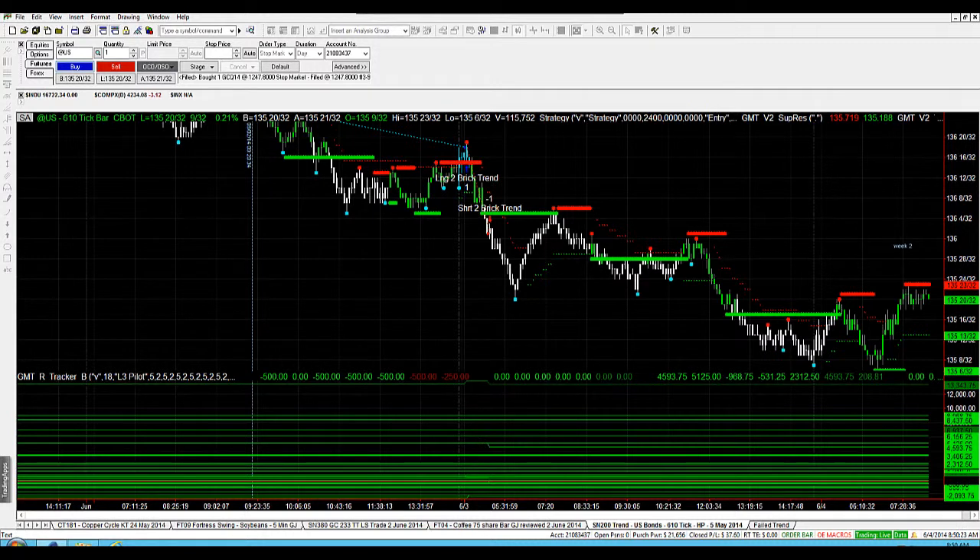Hey, Trader Shane from GMT Futures and FX. Just going to take you through an update on SN200. This is our trend trader strategy on the bonds. This system has been running beautifully for a couple of months now and it continues to have another good month in May.